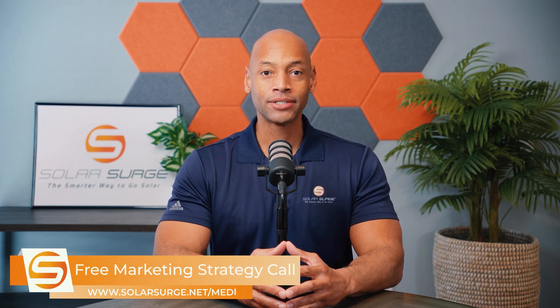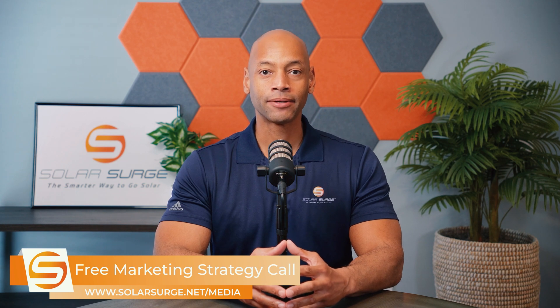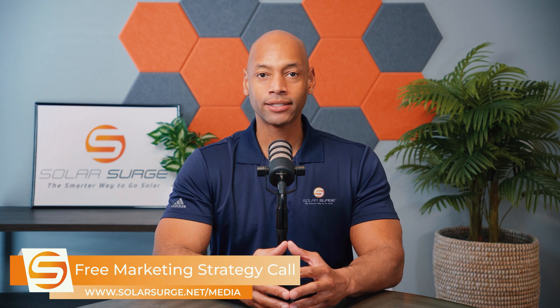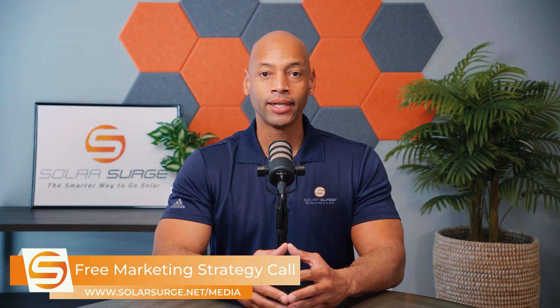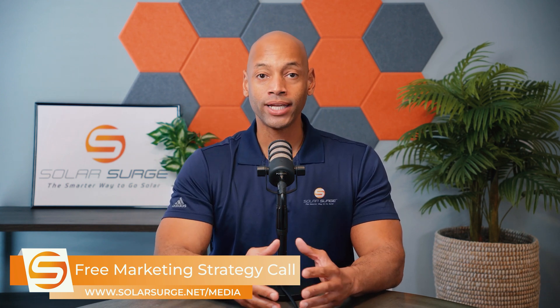If you would like to have your business, product, or technology featured on the Solar Surge channel, we can help you do that. Feel free to use the link below to set up a call with our media team so we can discuss your marketing goals and how Solar Surge can help you get there. Solar Surge is the leading online community in the U.S. residential solar and energy storage space. Feel free to reach out on the link below or email media@solarsurge.net.